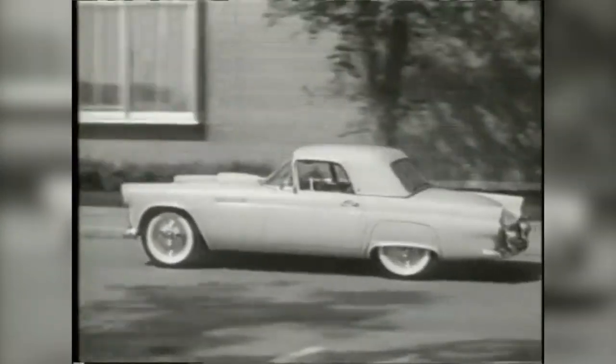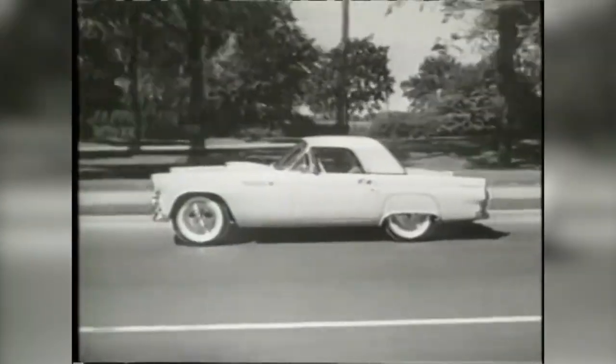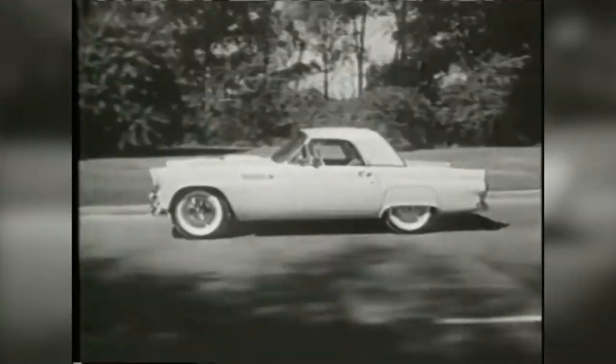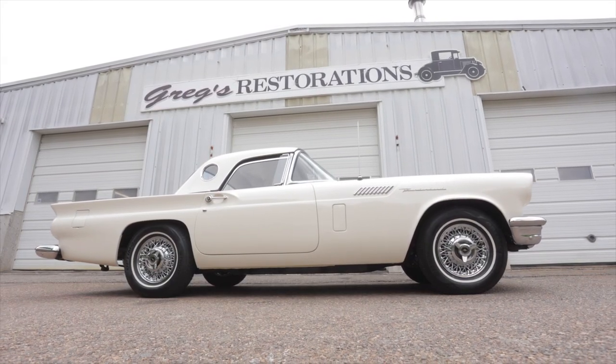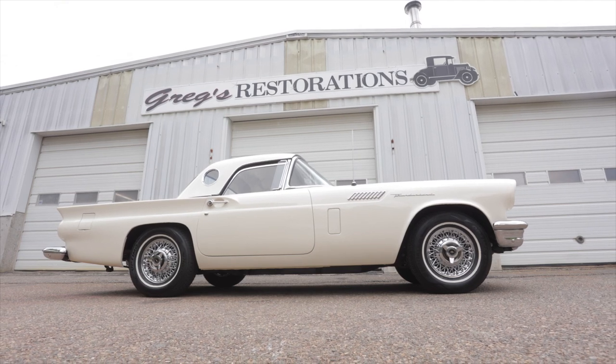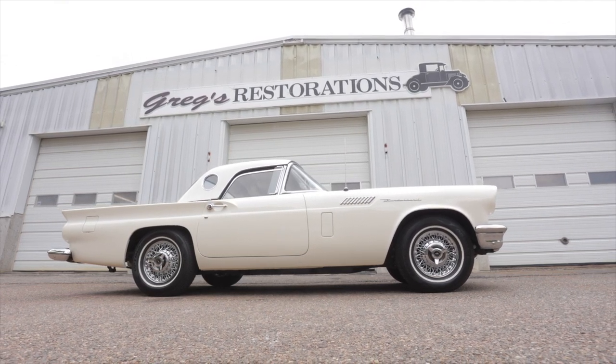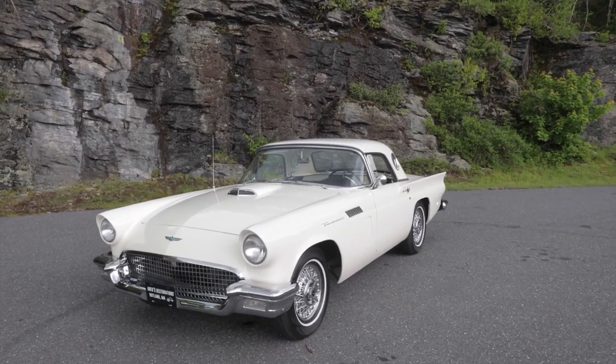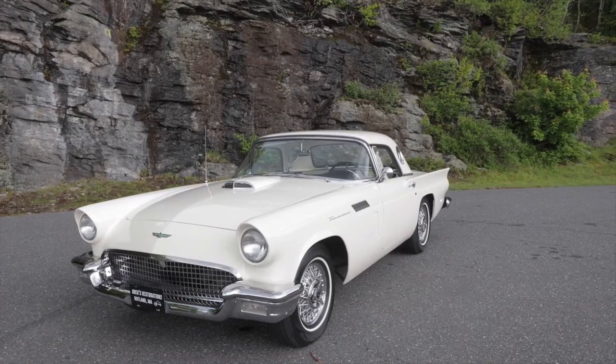They did a tribute car in the 2000s, though I've only seen one or two of those. This car was way more popular than the Corvette when it came out — it sold way more. Chevrolet only sold the Corvette in the hundreds, while Thunderbirds were selling in the thousands. In 1957, 21,380 cars were produced — the largest production run of the three-year model.